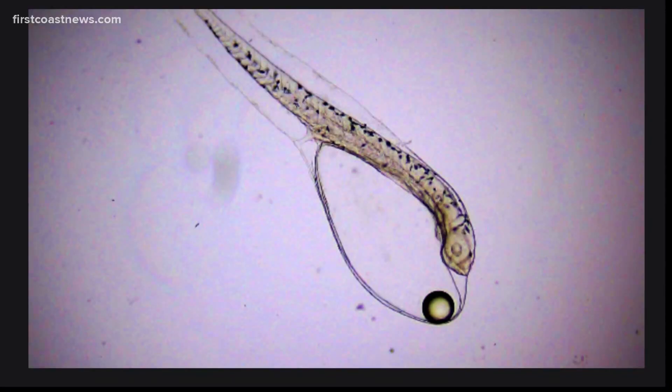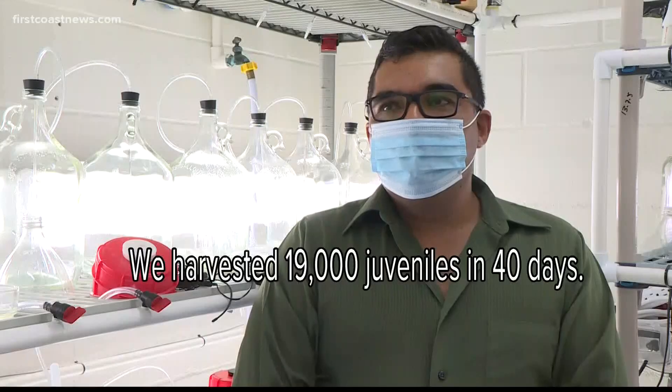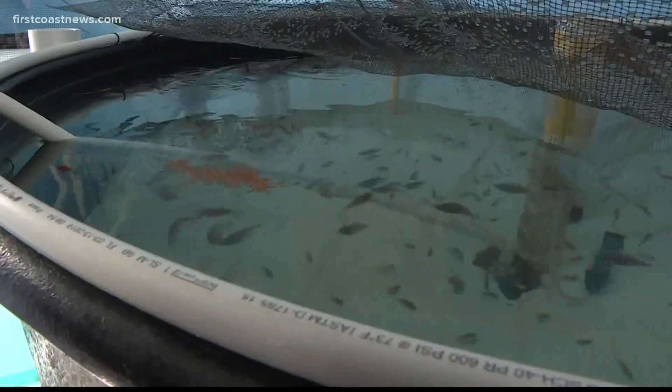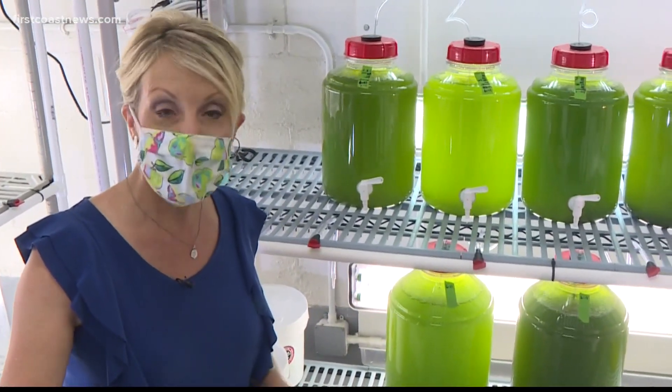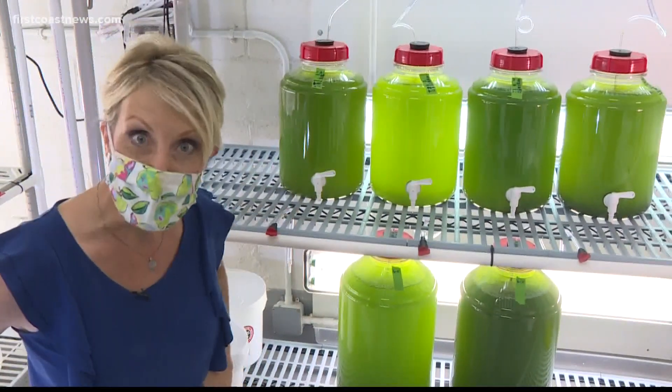His process starts small with fertilized fish eggs — lots of them. They harvest 19,000 juveniles in 40 days. Raising red snapper is not easy. The first step you need in order to grow snapper is the food for the food it eats, and that's microalgae.